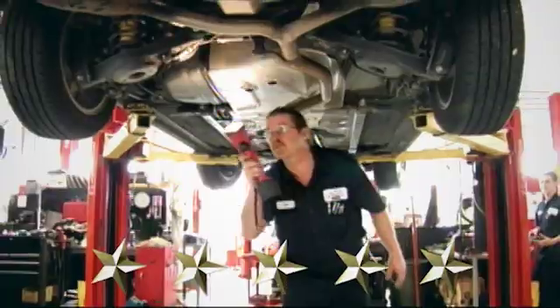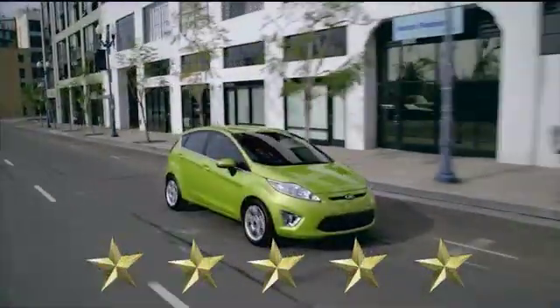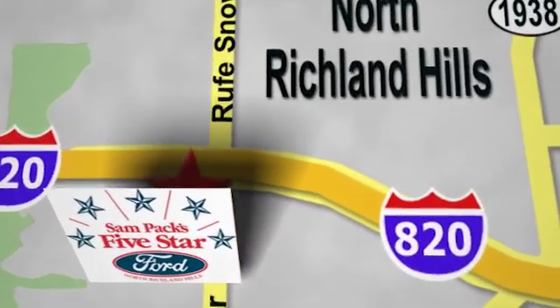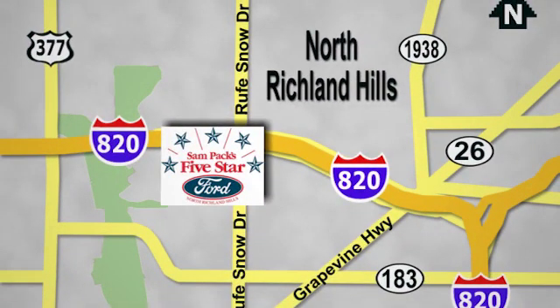At Sampax 5 Star Ford, every vehicle we sell is thoroughly inspected before you buy. Come see us today. We're conveniently located on the Northeast Loop 820 at Ruth Snow Drive in North Richland Hills.